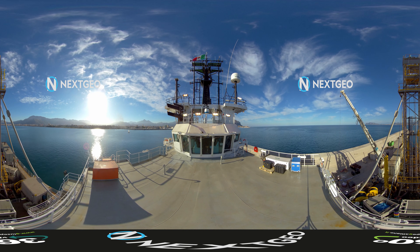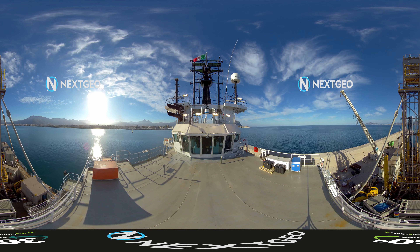NG Driller is Italy's only geotechnical drilling vessel. NextGeo intends to sail her in the Mediterranean and Northern Europe for geotechnical assessment of the seabed.